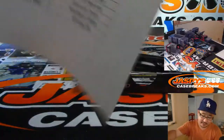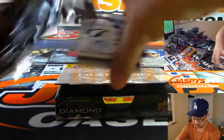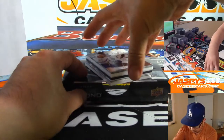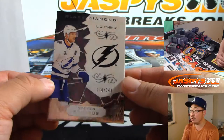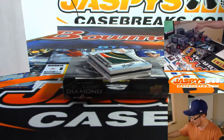Good luck, everybody. Right off the top is — look at that nice patch coming up — 248 out of 249. Steven Stamkos for the Lightning. That'll be for SKS.